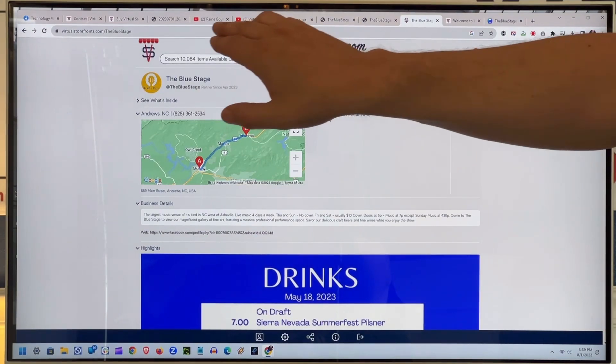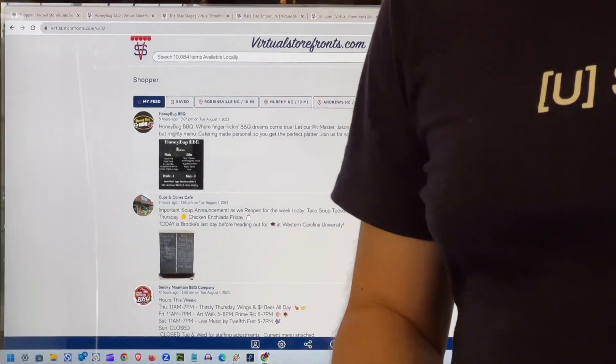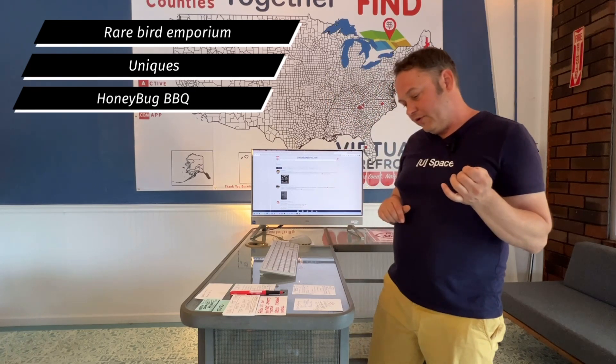We have a bunch of really top-notch new storefronts: Rare Bird, Unique's, Honeybug, Unlimited Fitness, Jones Roofing, and our Bryson business recently in Swain County. There's a lot of really high-quality storefronts coming online. This is my invitation to you — if you're a merchant in this area, or any merchant who's interested — now is the time to get a primo virtual storefront made by Ray before things get much more involved around here.